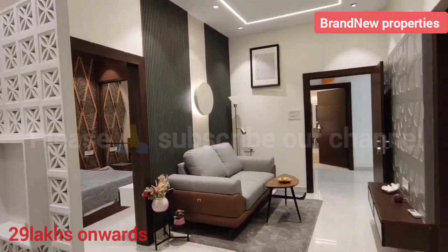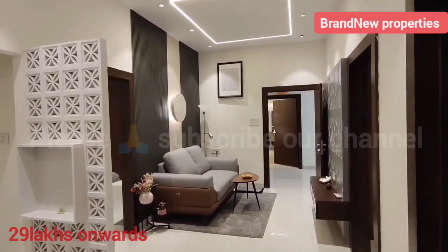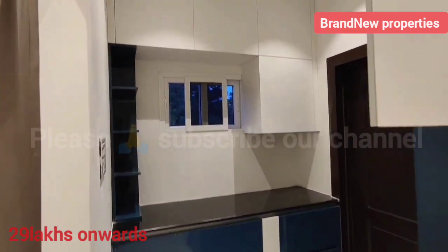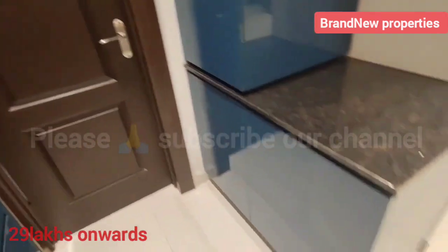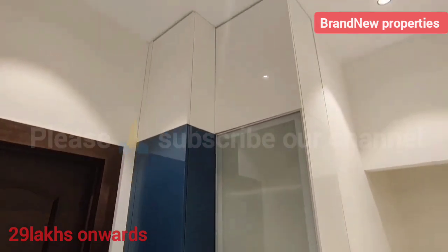We are going to share the exact location. This project is located in Gandimaisam, Baachpalli, and Gunda Pochampalli. We are going to share all the information about this Gated Community Apartment.